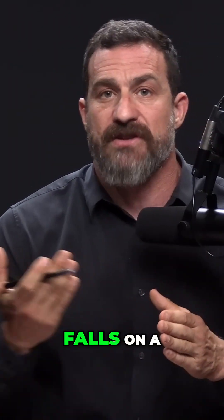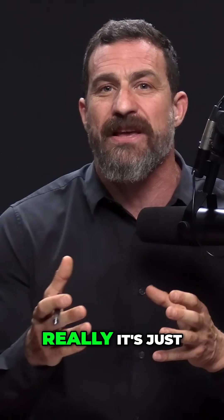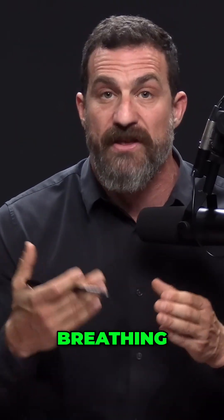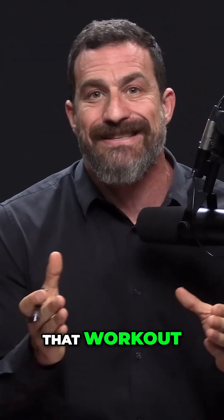Then the next day, which for me typically falls on a Friday, is a high intensity interval training session — although really it's just about VO2 max. It's about getting maximum heart rate where you're breathing really, really hard. And that's a very short workout. The total duration of that workout is anywhere from eight to 15 minutes total.